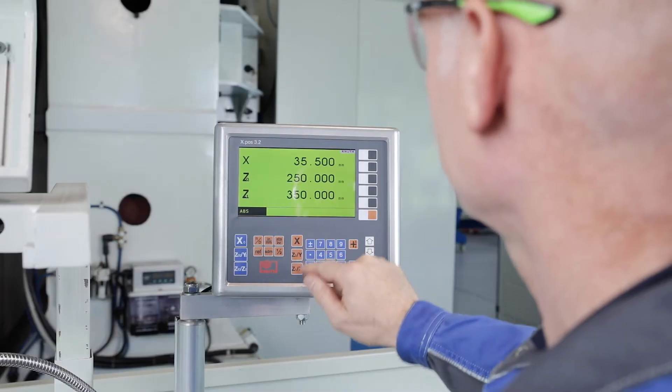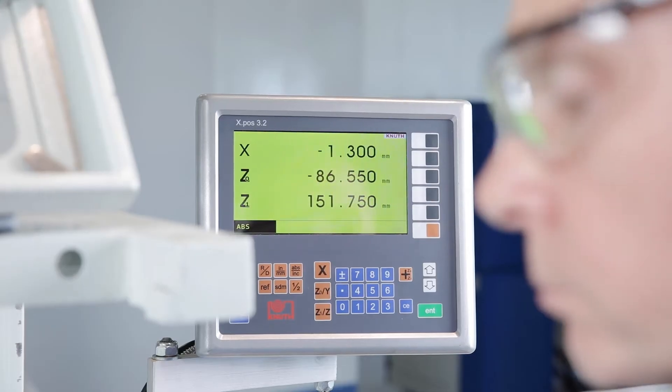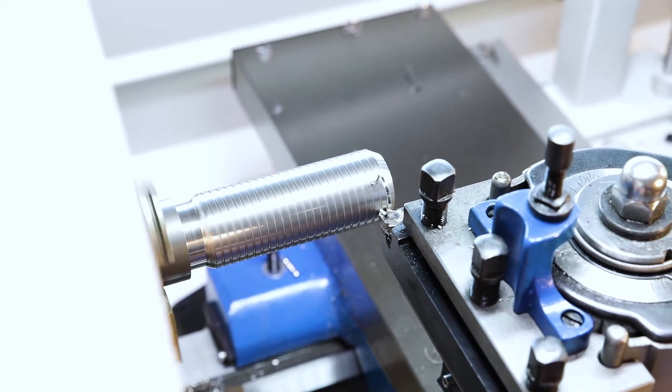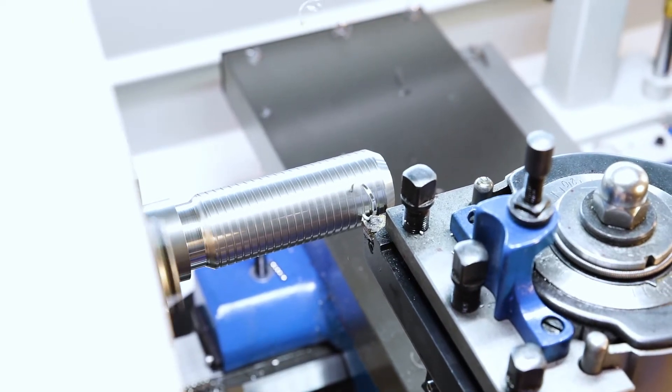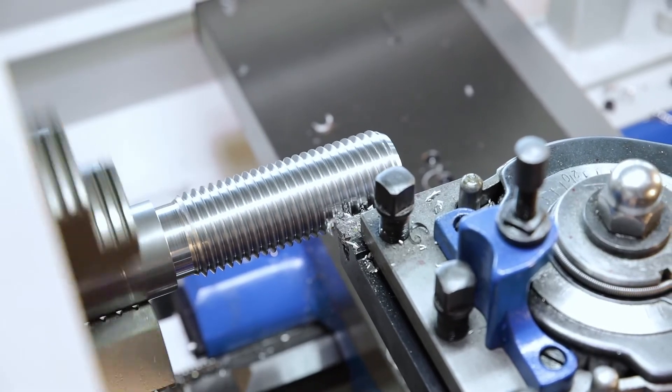The Tornado lathe is equipped with the latest generation of our position indicators as standard. By integrating all functions on one chip, it is more compact and reliable than ever. Higher work accuracy, a lower error rate and increased production reliability pay off.